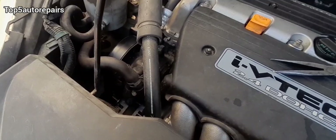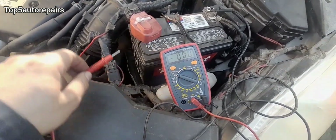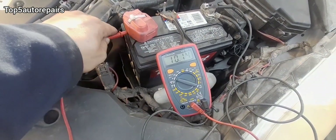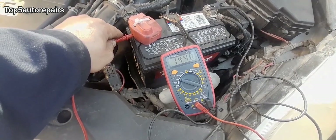Next, start your vehicle and set the multimeter to voltage. A good alternator should produce a minimum of 13.2 to 13.5 volts. If you have a charging issue, this can cause the car battery to prematurely fail and the car battery may not be able to hold a charge overnight.